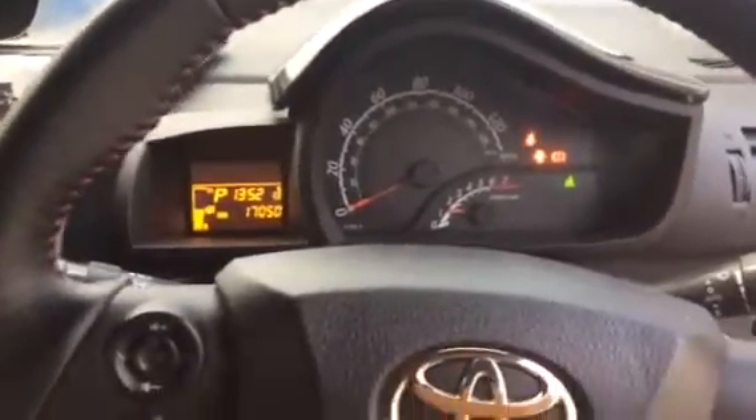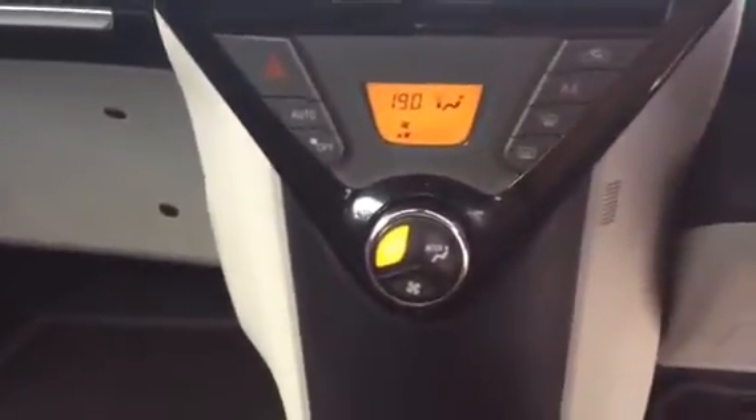The mileage is 17,000 miles as you can see. It has got Bluetooth built in as well, and climate control as you can see.